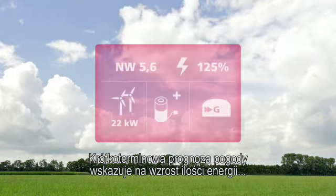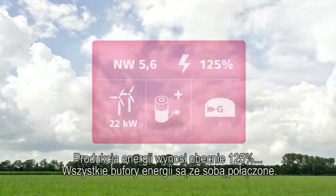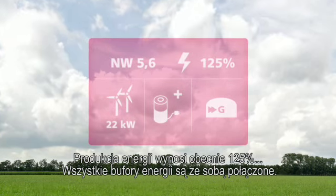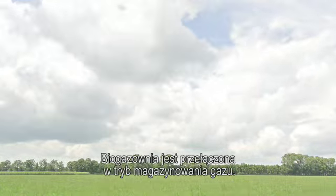Short term weather forecasts predict an increase in energy from wind. Energy production is now 125%. All energy buffers are connecting. Manure refinery is switched to gas storage.